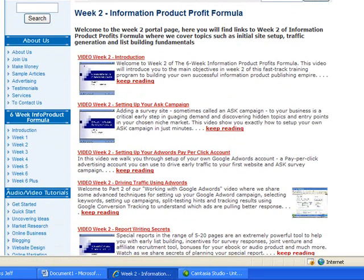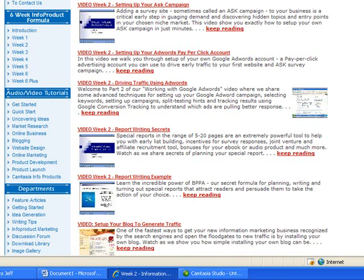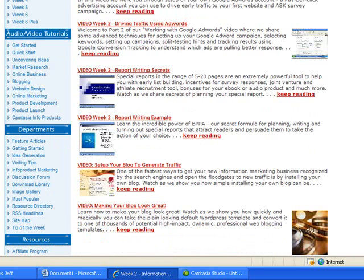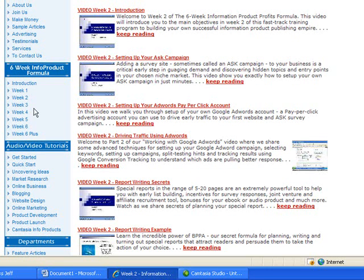In week two, we get into setting up your ask campaign — how to pull exactly what your market wants, both in terms of content and future topics, from your market. Really successful survey methods you can use for very low cost or free. AdWords — how to drive traffic and use pay-per-click efficiently. People are shocked by this module. It's really upside down to what most gurus are teaching. We've spent thousands of dollars with Google AdWords and refined a system to find your real ROI keywords so you can target them organically. We get into report writing secrets, product development, and blogging — how to set up your blog most efficiently, where to find ideas to blog, and what kind of traffic you can generate. Every week has literally dozens of hours of video taking you every step of the way.